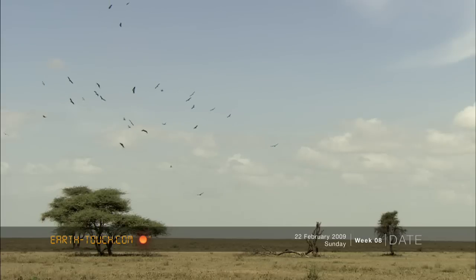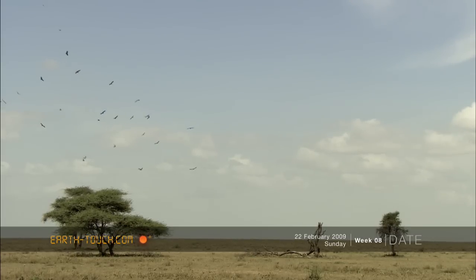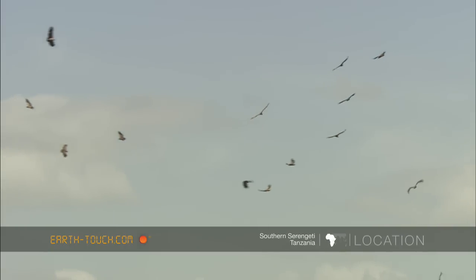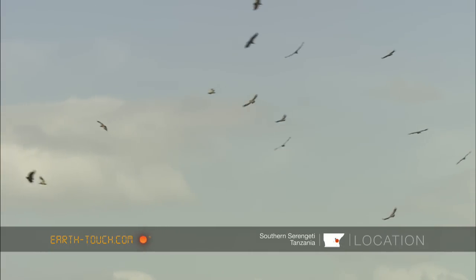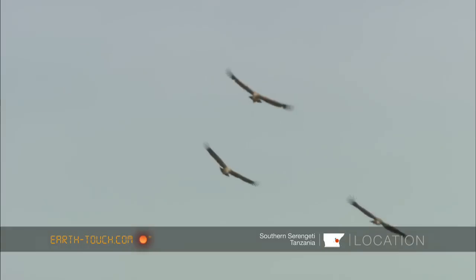As it began getting hot, there were a lot of vultures flying quite low above the ground. Vultures are really, really important in the Serengeti system and effectively clean up these plains, disposing of any animal that dies either naturally or from predators, and it's quite a job.